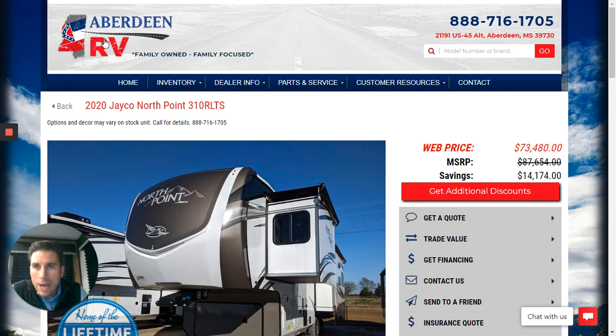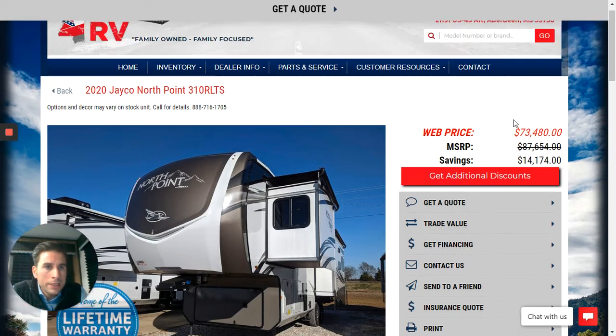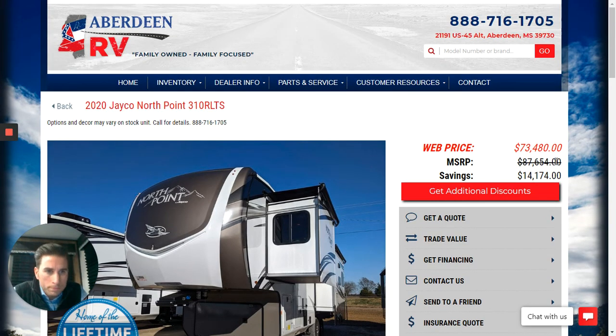We are at Aberdeen RV Center's website. You can see here I have already pulled up the webpage for the 310 RLTS North Point. They have completely redone the exterior of these North Point fifth wheels and they look beautiful this year. You are going to see that we stock ours fully loaded with pretty much all the extras that you're going to want on this trim level of fifth wheel. The MSRP is $87,654 and our web price is $73,480.